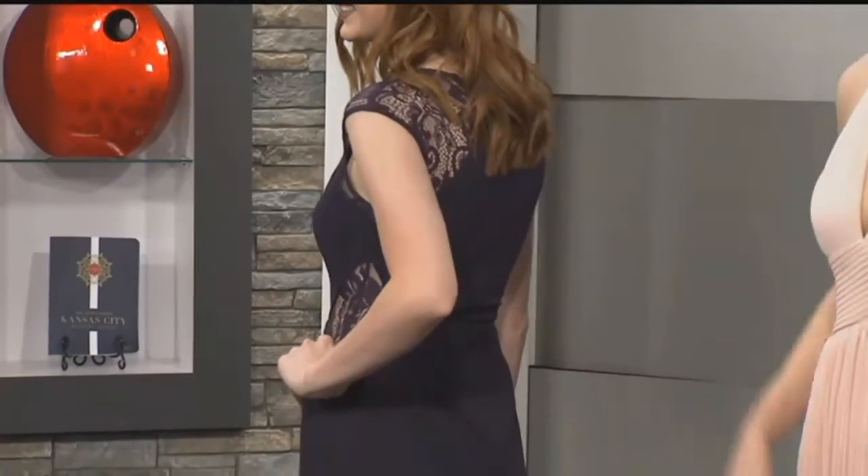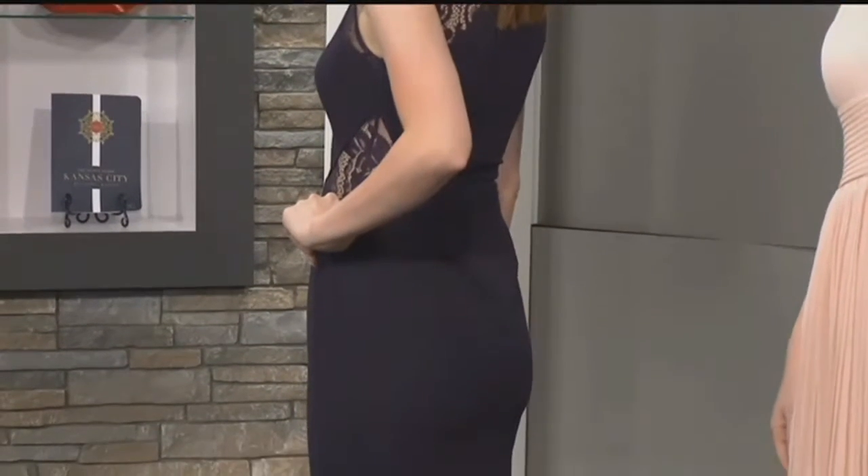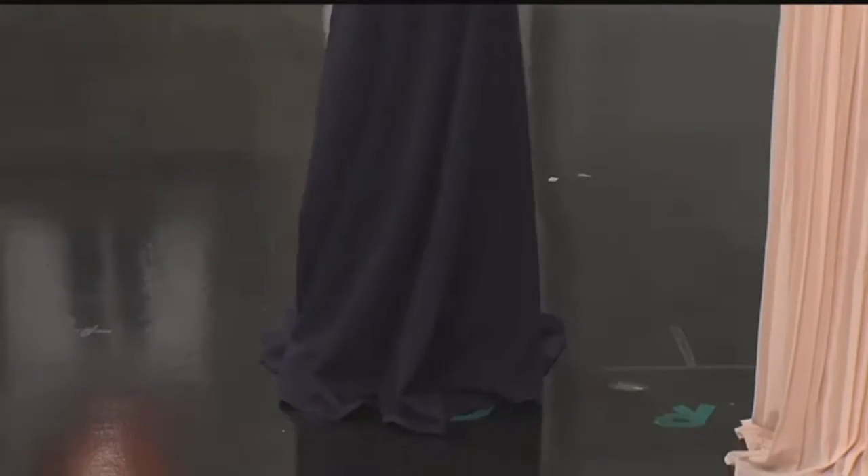Model number one is wearing a beautiful navy color with cap sleeves. You can see the detailed lace in this dress, and if she turns to the side, it kind of flows through the waist area as well, just cinching it in. It's beautiful. We're going with that long, traditional prom theme in dresses, but with just a little something extra. And they're all very affordable.